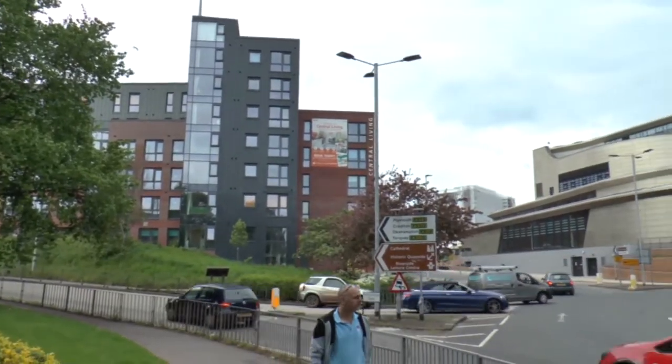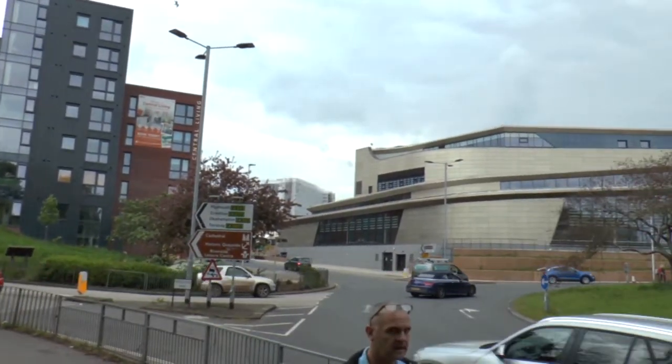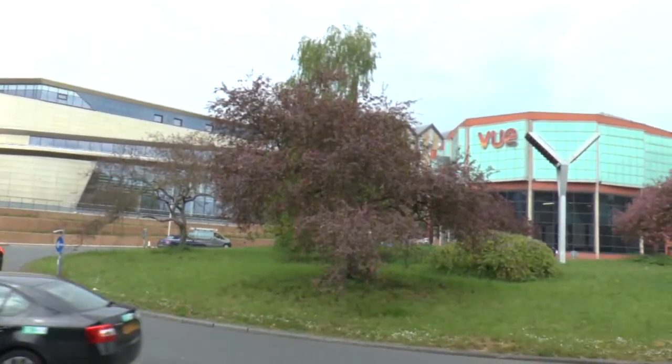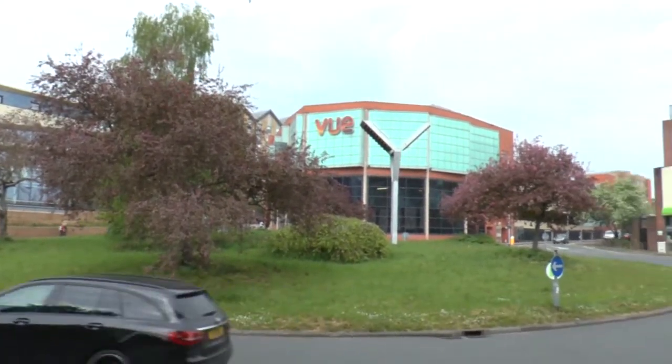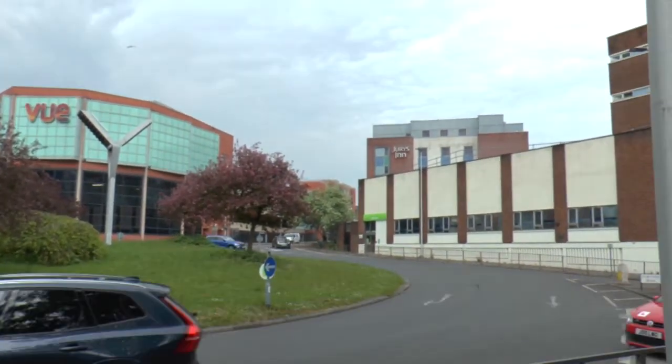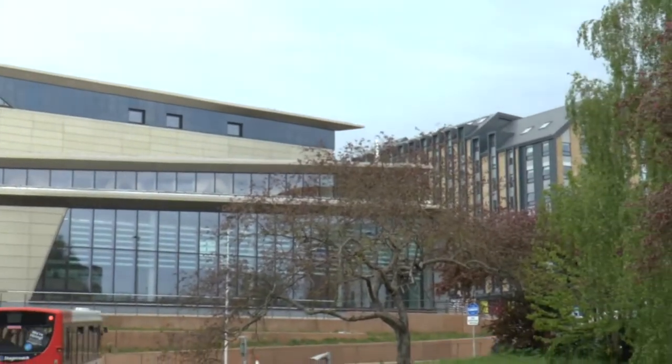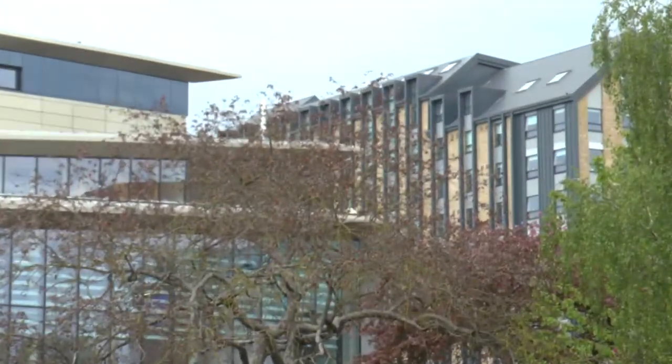This is commentary to explain what's going on. This is the roundabout at the bottom of Paris Street, View Cinema, the Jury's Inn Hotel at the back there, the new swimming pool and the student accommodation at the back of it.